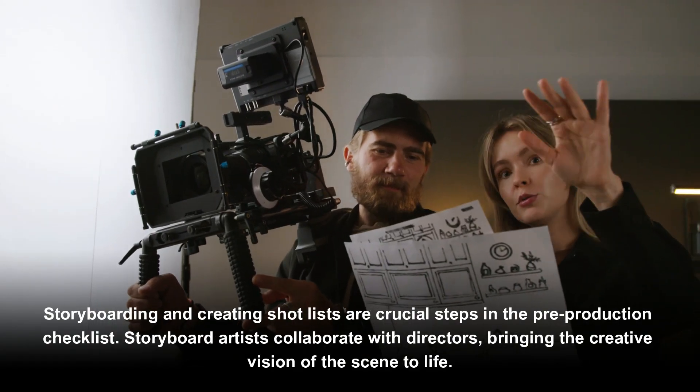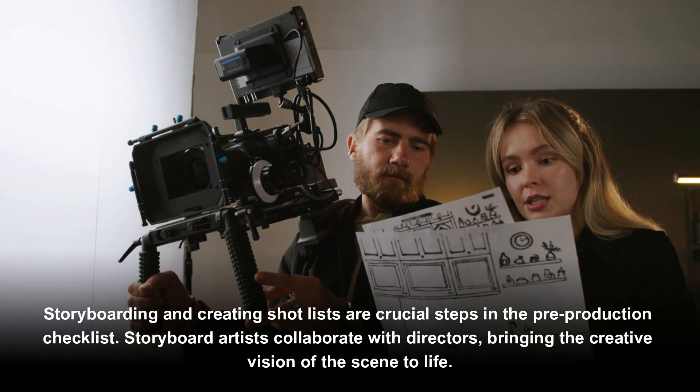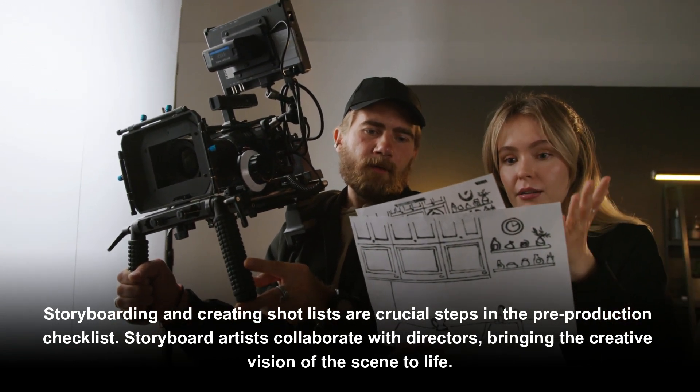Storyboarding and creating shot lists are crucial steps in the pre-production checklist. Storyboard artists collaborate with directors, bringing the creative vision of the scene to life.